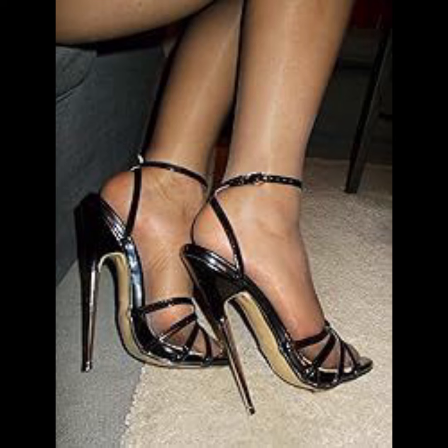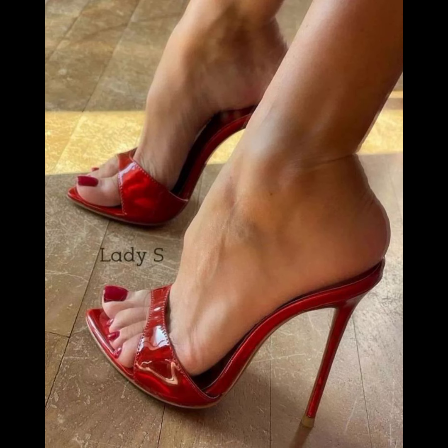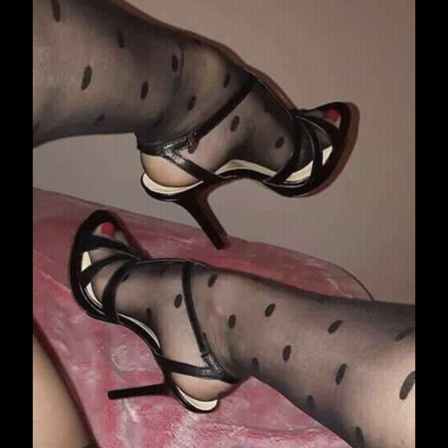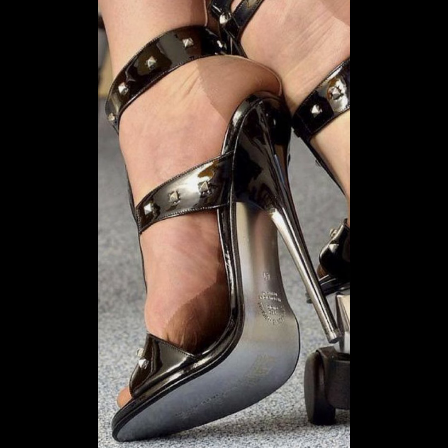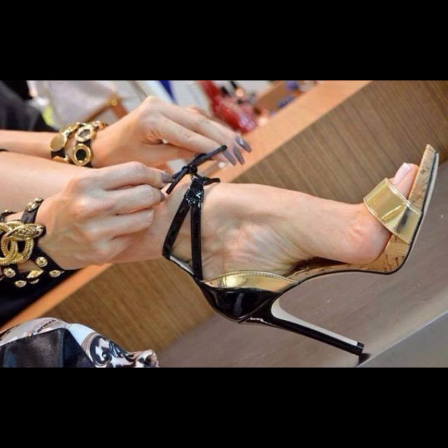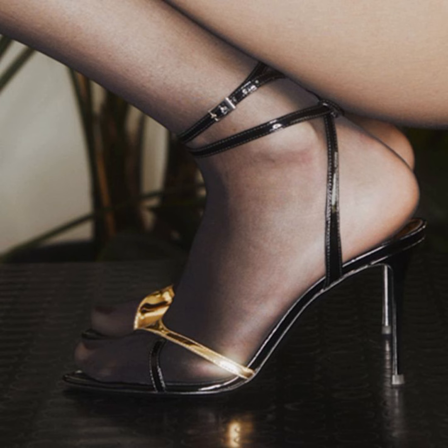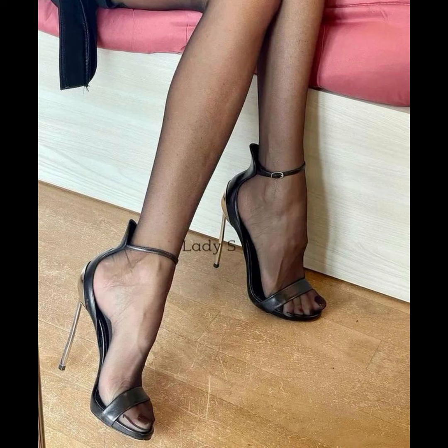The possibilities are endless. Remember to take care of your feet when wearing high heels. Stretching exercises, foot massages, and taking breaks from wearing heels can help prevent discomfort and foot problems in the long run.